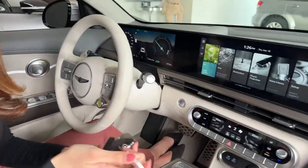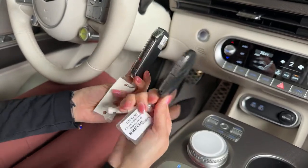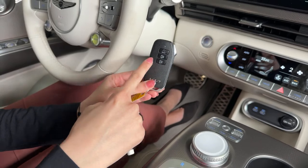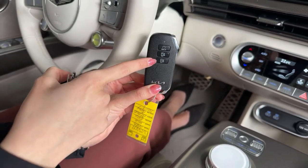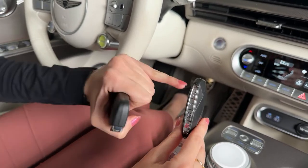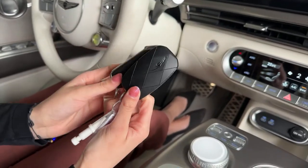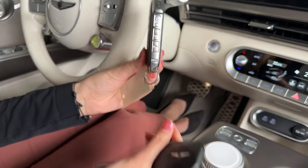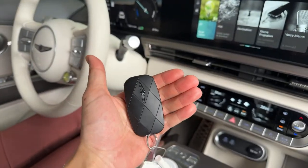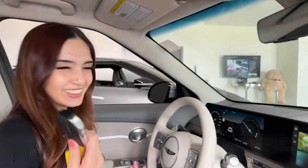Let's do a quick key comparison. The Genesis key and EV6 key are actually very similar in size. The EV6 key has lock, unlock, tailgate hold, and panic button on one side, and remote start and smart park assist — forwards or backwards — on the other. The Genesis key has remote start, park assist, and a charge door button on one side, then lock, unlock, tailgate hold, and panic on the other. Same buttons except the EV6 doesn't have a charge door button.